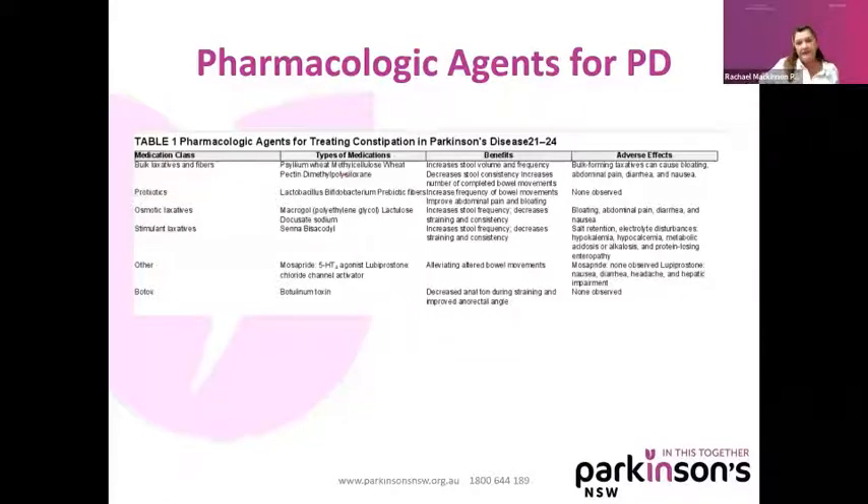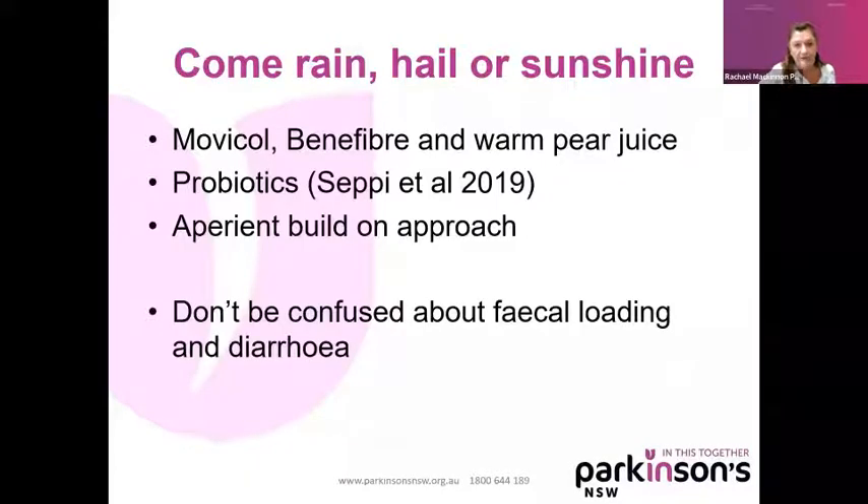I've gone through a list of pharmacological agents. The data from the MDS — 2018 by Sepi et al — recommends probiotics and osmotic laxatives. Another neurologist used to say to patients, 'come rain, hail or sunshine.' People would tell me they took Movicol, had their bowels open, and then stopped taking it. But if you go back to the mechanism — the autonomic dysfunction that slows down the gut — you probably need to take it just like you need to take your Parkinson's medications.